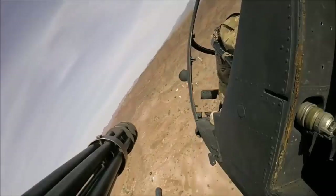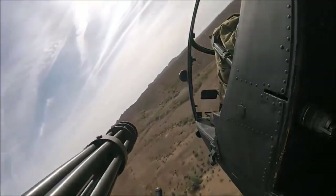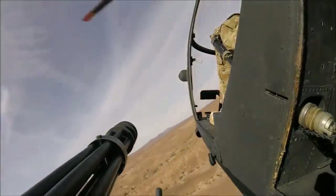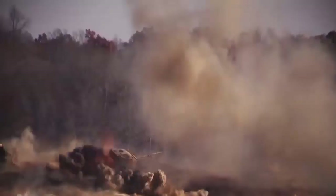The MH-6 first saw combat, although of a limited amount, in Grenada and, later, Nicaragua. However, the MH-6 really proved itself in Operation Prime Chance, a mission for protecting merchant shipping. There, MH-6s first helped guide AH-6s to targets, typically small Iranian boats.